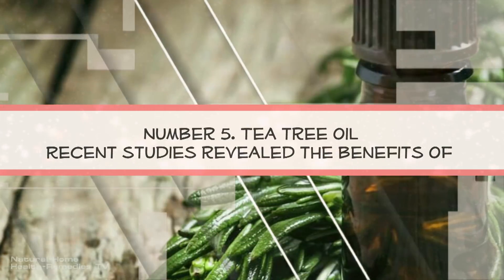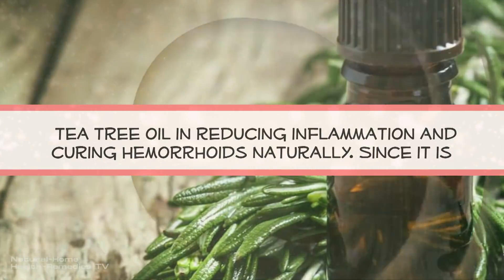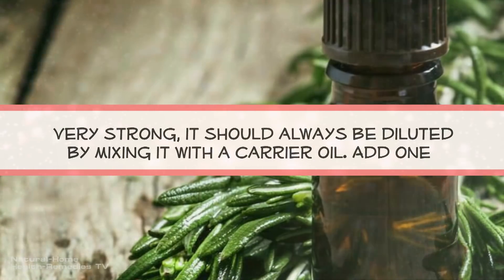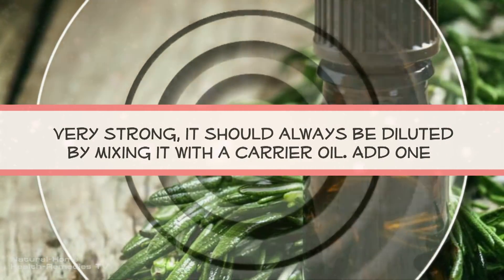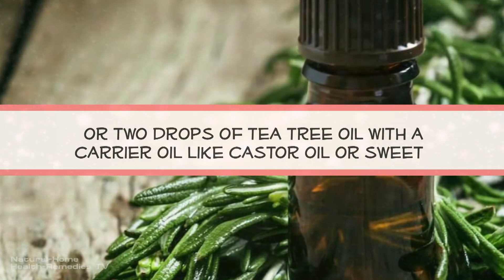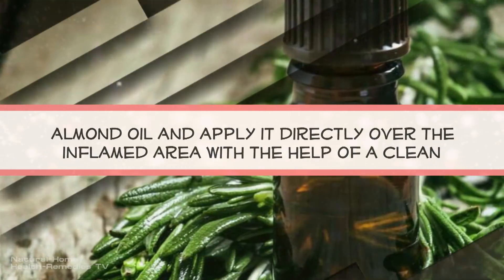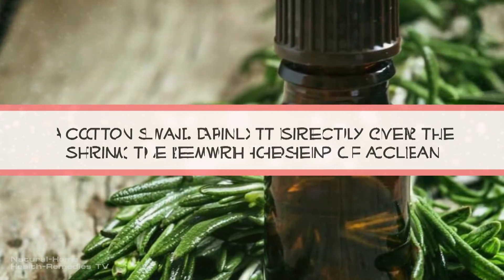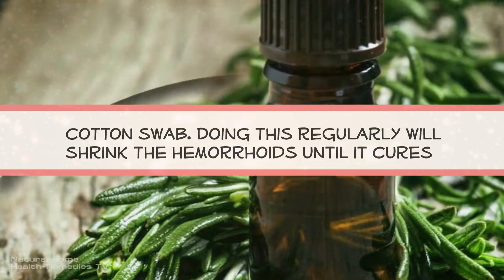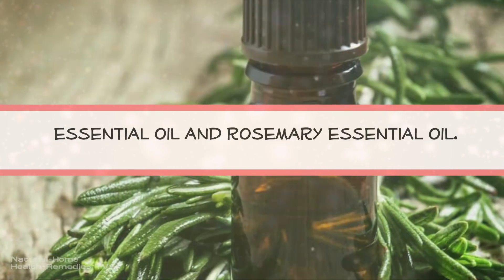Number 5: Tea Tree Oil. Recent studies revealed the benefits of tea tree oil in reducing inflammation and curing hemorrhoids naturally. Since it is very strong, it should always be diluted by mixing it with a carrier oil. Add one or two drops of tea tree oil with a carrier oil like castor oil or sweet almond oil, and apply it directly over the inflamed area with the help of a clean cotton swab. Doing this regularly will shrink the hemorrhoids until it cures completely. Other essential oils that may have a healing effect are lavender essential oil and rosemary essential oil.